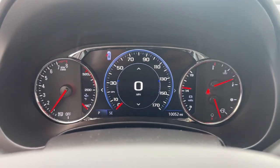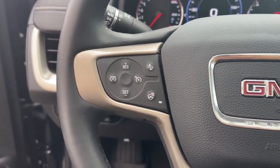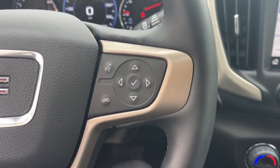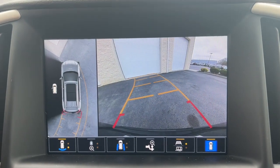The following are some of this vehicle's highlighted options: heated steering wheel, Apple CarPlay and/or Android Auto, wireless Apple CarPlay and/or Android Auto, head-up display, and navigation system.